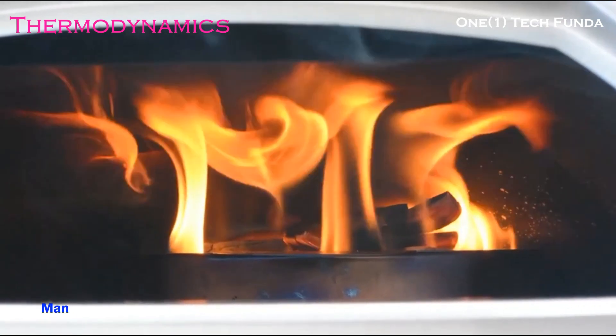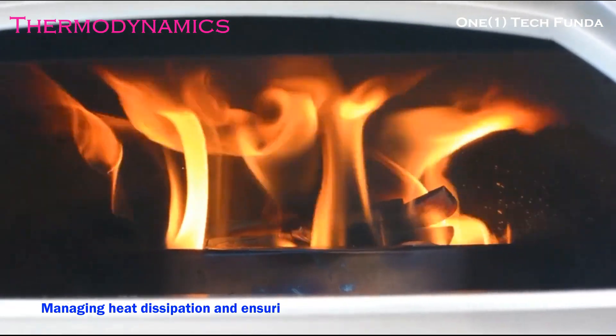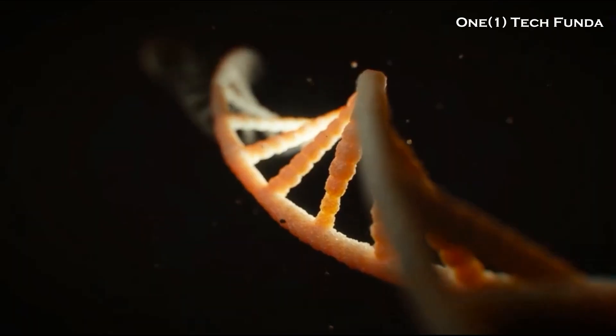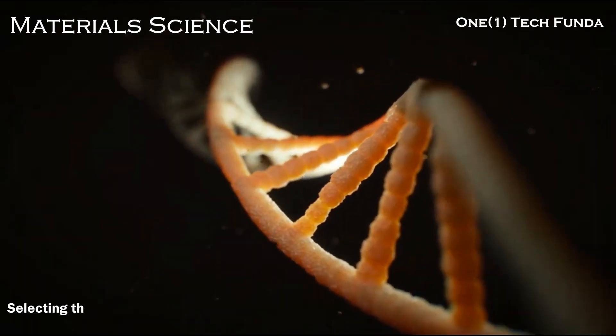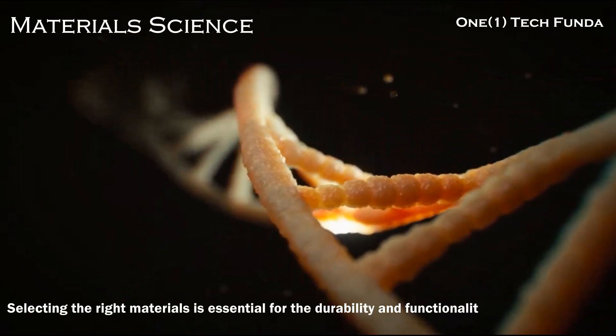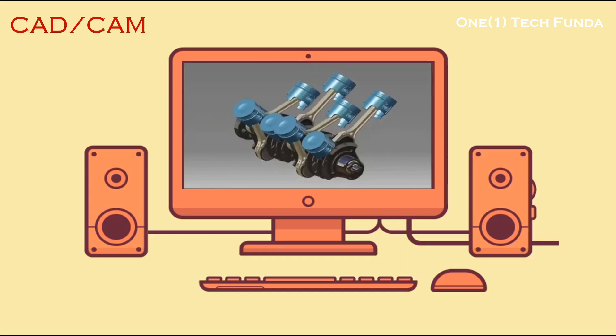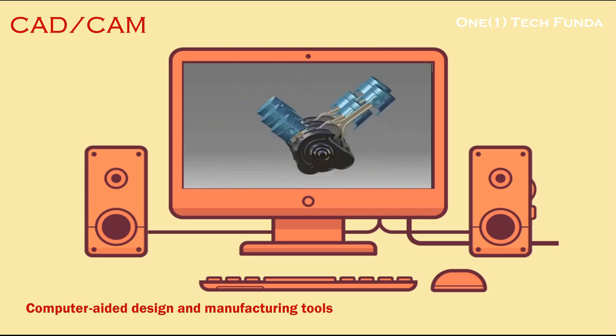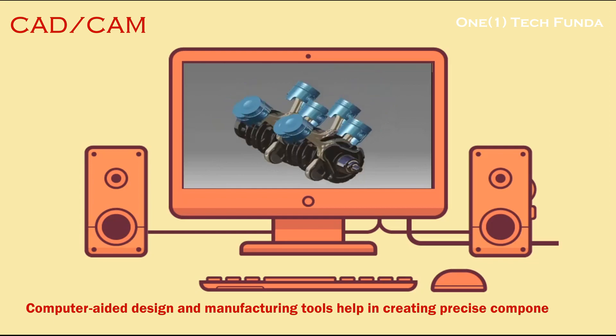Thermodynamics: managing heat dissipation and ensuring energy efficiency are vital for optimal robot performance. Material Science: selecting the right materials is essential for the durability and functionality of robotic systems. CAD-CAM (computer-aided design and manufacturing) tools help in creating precise components for robots.